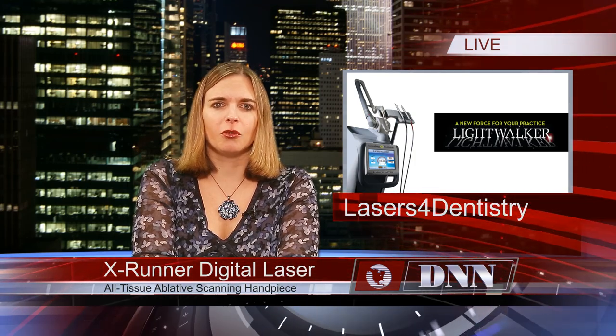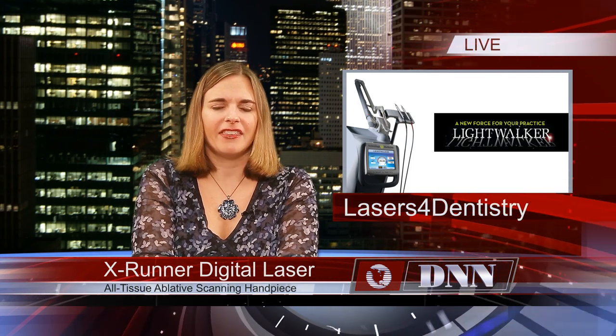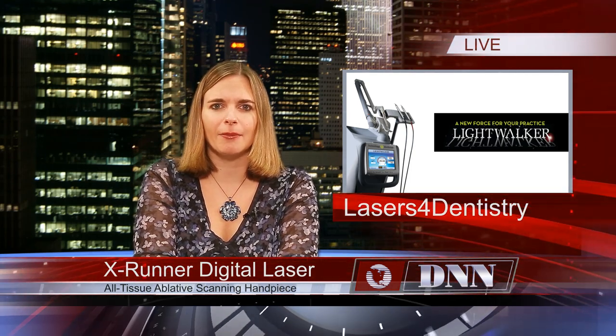Lasers for Dentistry has introduced the XRunner Digital Laser Scanner, the world's first all-tissue ablative scanning handpiece in dentistry. The XRunner is designed for use with the LightWalker AT all-tissue dental laser system. It has quantum square pulse technology which provides optimal cutting speed and precision, and also requires less anesthetic.